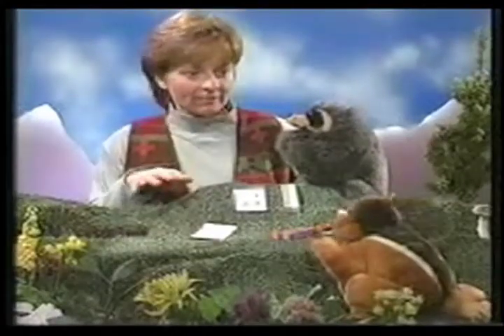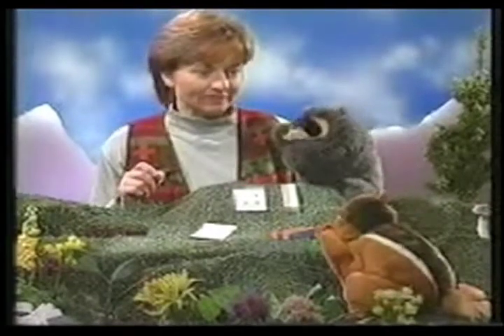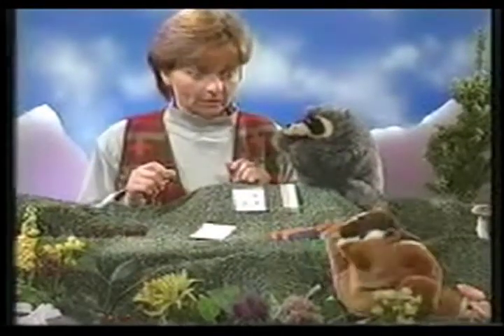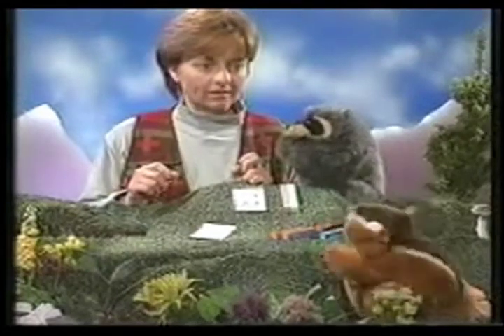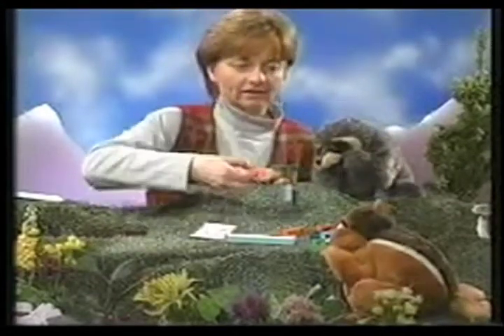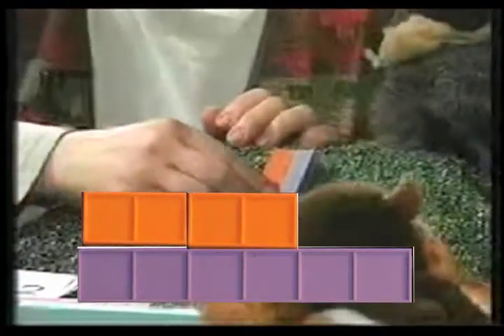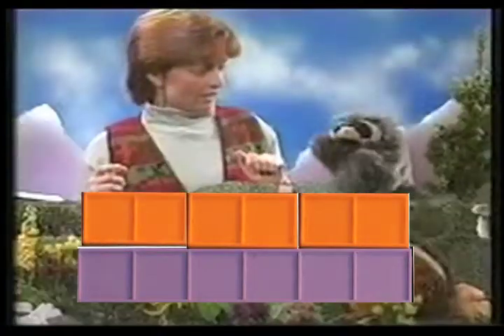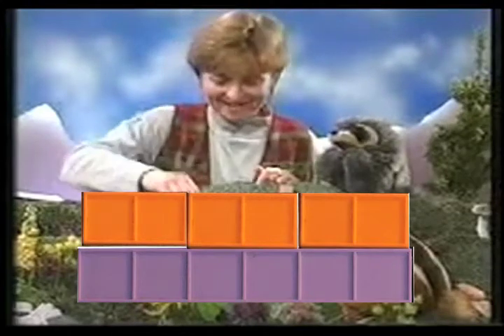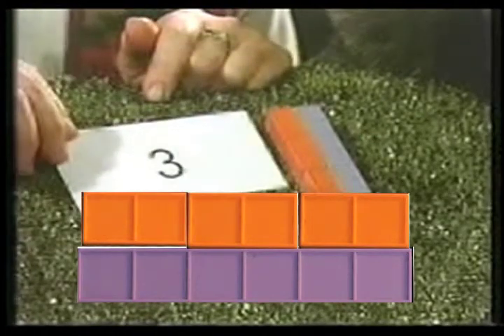Let's see — if Chip had six acorns and he had some bags and he wanted to put two acorns in each bag, how many bags would he use? I have six. I need to count how many twos are in six. Let's take the six and see how many twos are in six. Count with me: one, two, three. There's three — that means I can fill my bags three times. That's right, Chip. Two is contained in six three times.